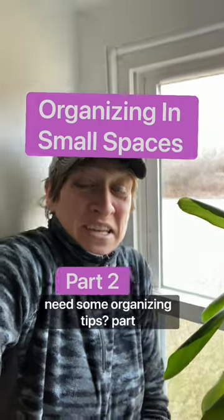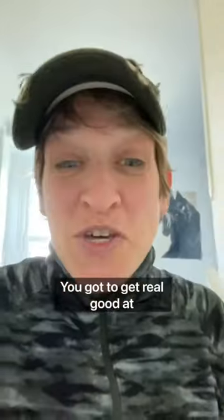Live in a small space and need some organizing tips? Part two. You gotta get real good at being a magician.